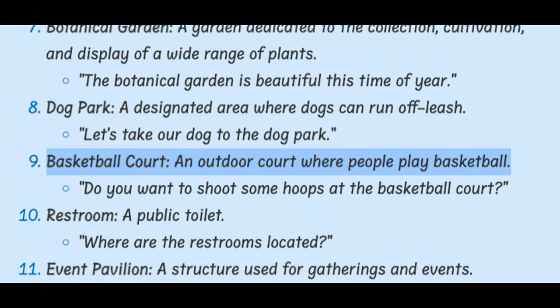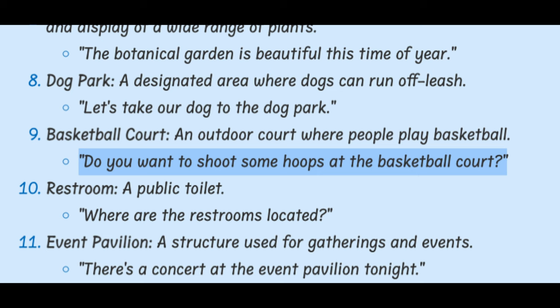Basketball Court. An outdoor court where people play basketball. Do you want to shoot some hoops at the basketball court?